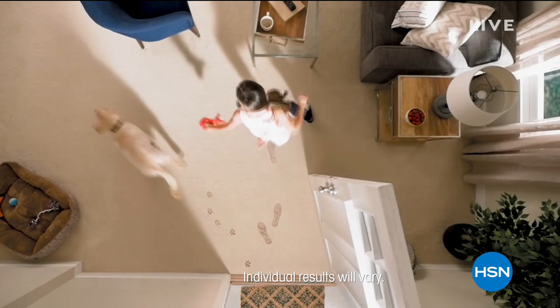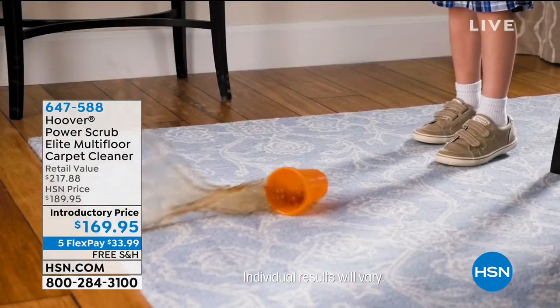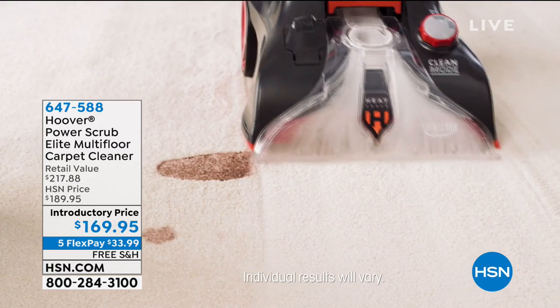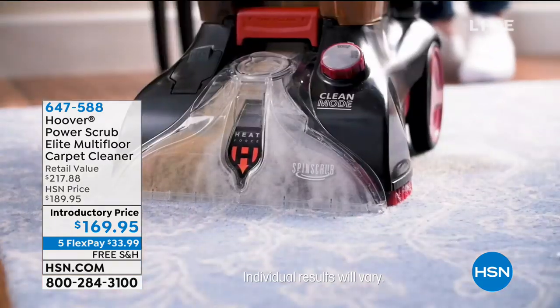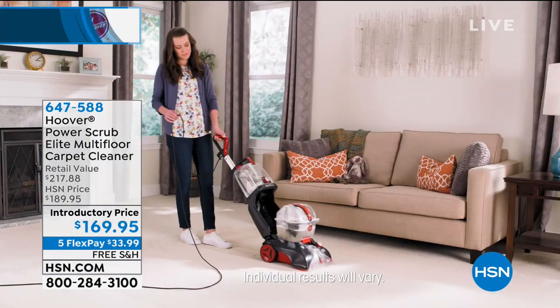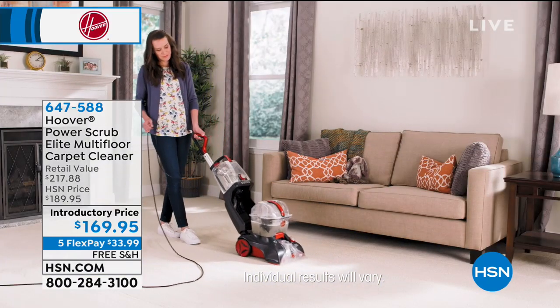I promised you we were going to get your total house clean. So how many of you have floors? How many have carpet? How many have hard floor surfaces? We're going to take care of any floor surface you have with the power of Hoover — a name that has been known and trusted for over 100 years. We have an exclusive configuration to offer you this morning: the Power Scrub Elite Multi-Floor Carpet Cleaner.